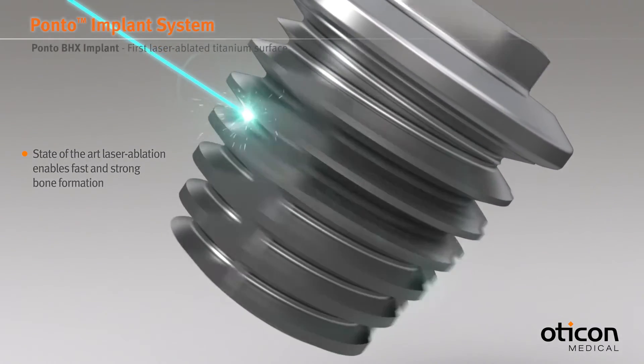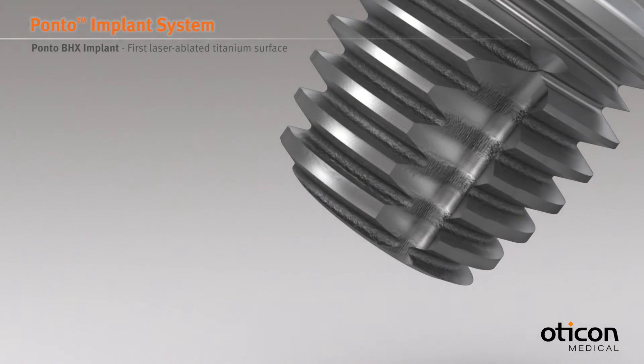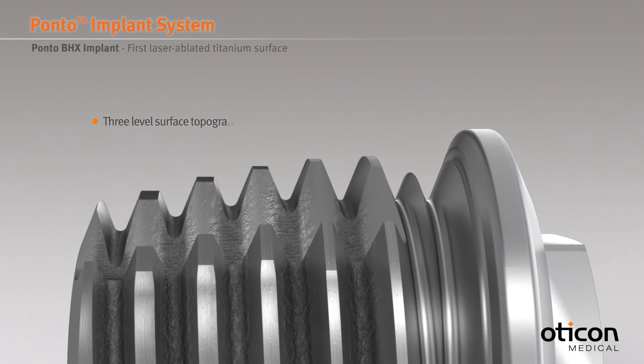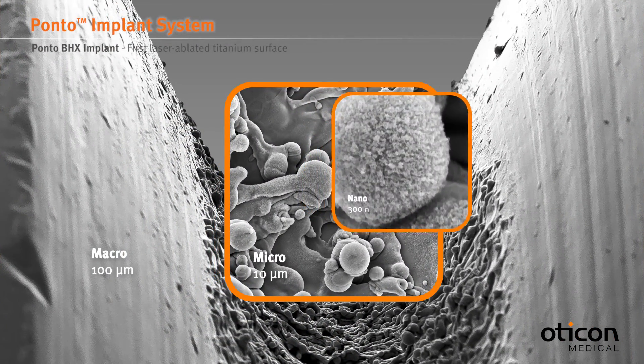The unique BioHelix laser ablation technology enables a site specific modification at the root of the threads. This creates a 3-level surface topography matching the natural bone structure at macro, micro and nano scale.